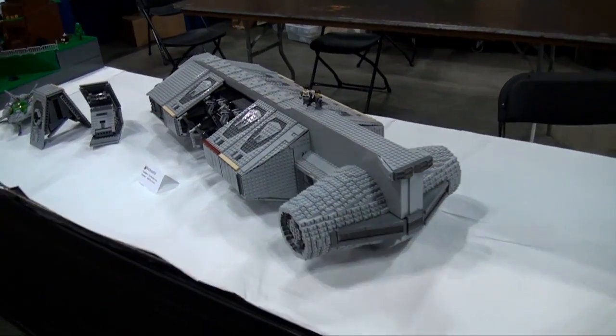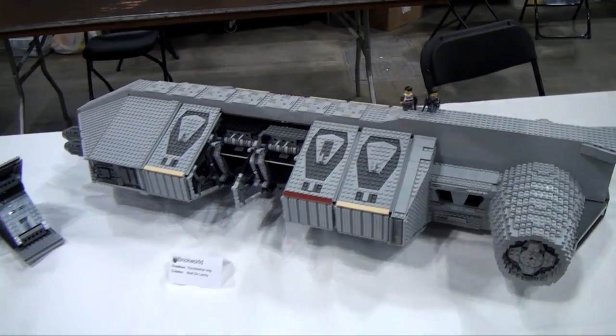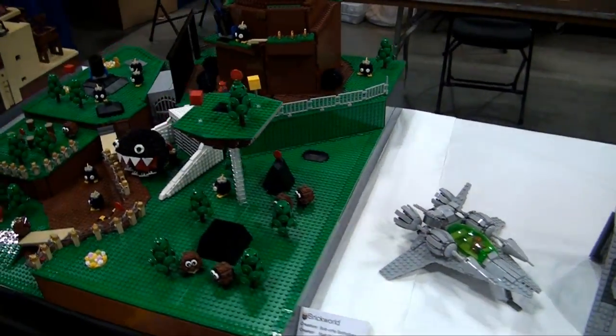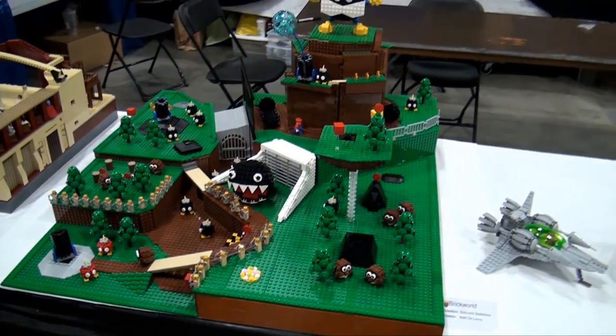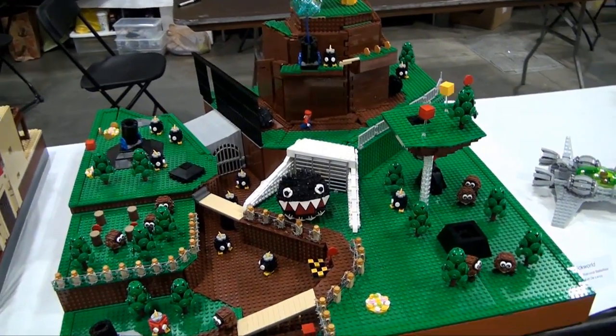Moving down here, we have Matt Delanoy — another build from him, a ship here, some cool stuff. Some more from Matt — this is the bomb battlefield, some awesome little builds there.